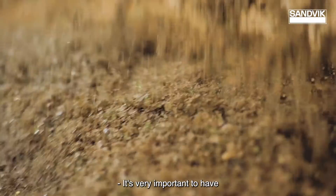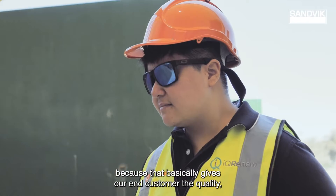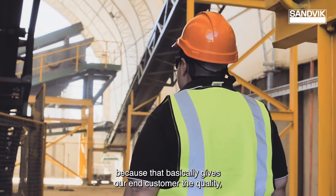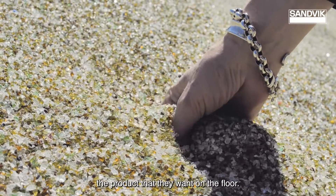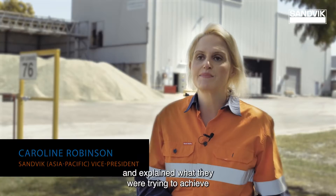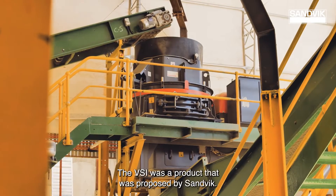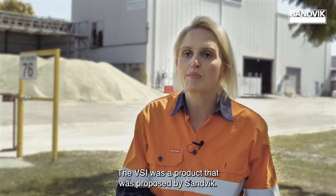It's very important to have the reliability of the machine, because that basically gives our end customer the quality and the confidence that we have the product they want on the floor. The engineering firm came to Sandvik and explained what they were trying to achieve for Envirosand as a business. The VSI was the product that was proposed by Sandvik.